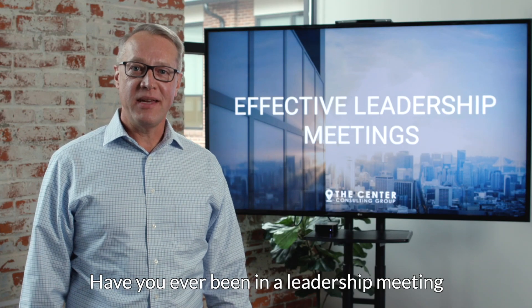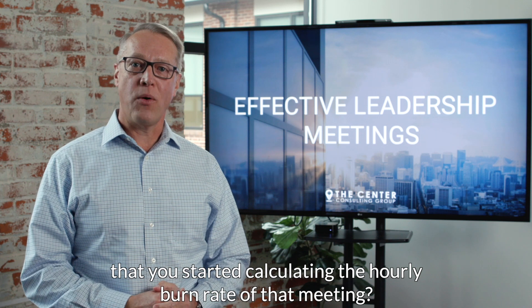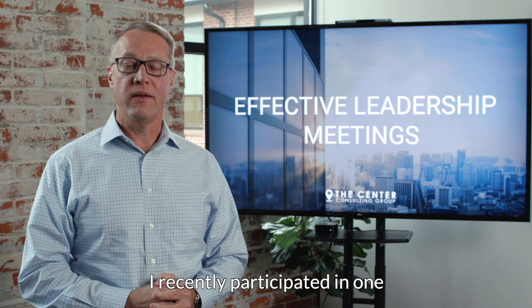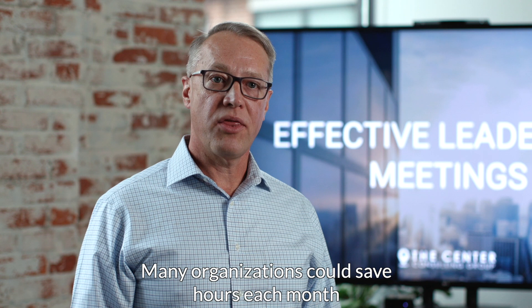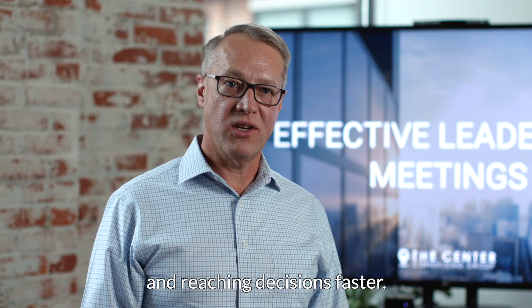Have you ever been in a leadership meeting that was such a waste of time that you started calculating the hourly burn rate of that meeting? I recently participated in one that I estimated at a $3,000 meeting. Many organizations could save hours each month by improving the productivity of their leadership meetings and reaching decisions faster.